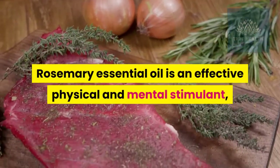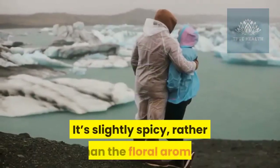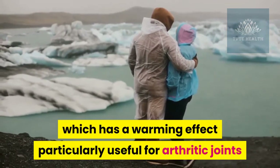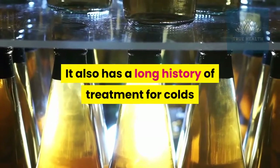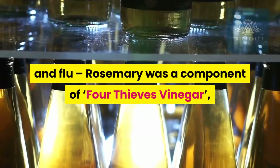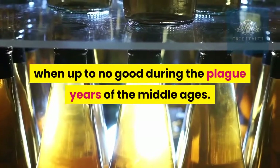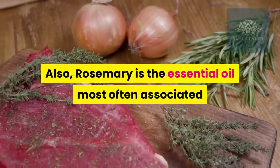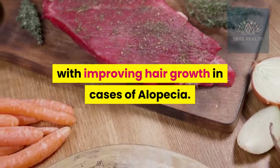Number seven: rosemary essential oil. Rosemary essential oil is an effective physical and mental stimulant, whether used in a diffuser or in a morning bath. Its slightly spicy aroma has a warming effect, particularly useful for arthritic joints and other muscular complaints. It also has a long history of treatment for colds and flu — rosemary was a component of four thieves vinegar, which robbers rubbed upon their bodies to prevent infection during the plague years of the Middle Ages. Rosemary is also the essential oil most often associated with improving hair growth in cases of alopecia.